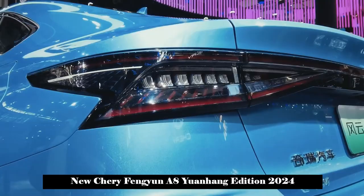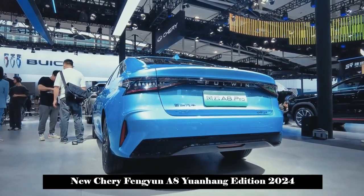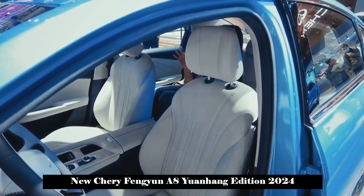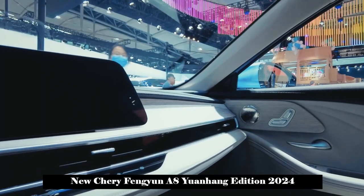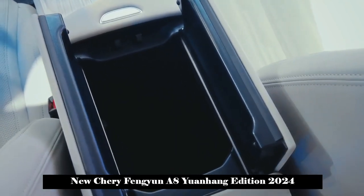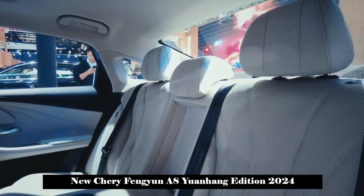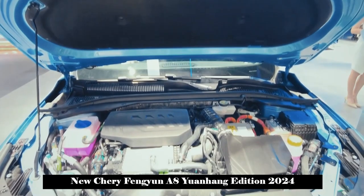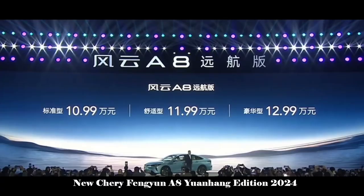The biggest difference between Cherry Fongyun A8 Yuanhang Edition and Cherry Fongyun A8 is concentrated on the front. The Yuanhang Edition adopts a frameless plus closed front face design, which further highlights the features of new energy vehicles, instead of the big spindle grille like Fongyun A8. This closed faceplate has perforated elements on the inside, making it look very stylish. The headlights and logo are connected by a horizontal black chrome trim strip, and the LED headlights on both sides have a relatively sharp shape with LED daytime running lights gathered at the bottom of the light cluster. The lower bumper takes on a three-stage shape with large air guide ducts on both sides and a trapezoidal air intake in the middle, giving it a certain sporty feel.